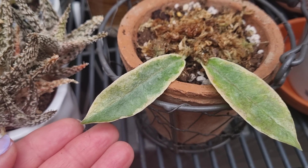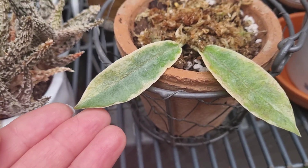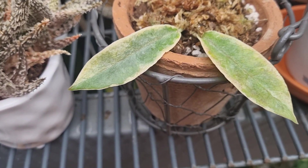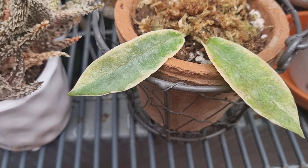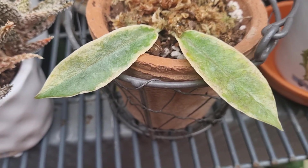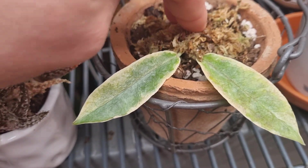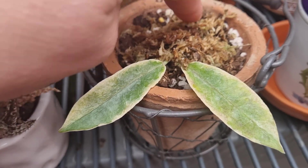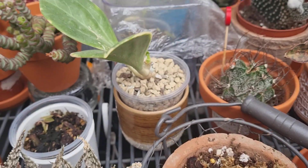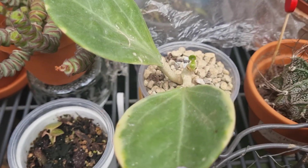This is absolutely a nightmare Hoya. This is my Hoya Archeobaldiana variegated. I have had this Hoya for years and it didn't do anything, absolutely nothing. I decided to cut it and I put some sphagnum moss, maybe to get some roots on the node. I hope this Hoya is going to grow for me — I have new growth and I'm so happy about it.